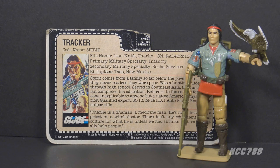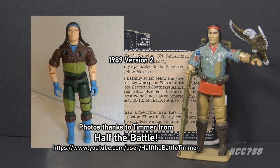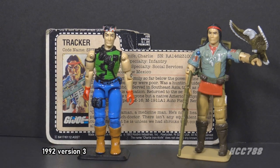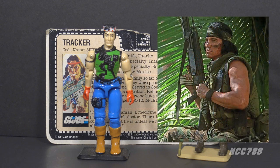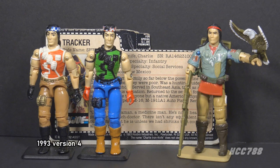There were three later vintage versions of Spirit. Version 2 from 1982 was from the Slaughter's Marauders subset and used the same mold as version 1. Version 3 from 1992 was from the Air Commandos set, with a new mold and a new look. Version 4 from 1993 was from the International Action Force Mail Away set — same mold as version 3, just updated colors.